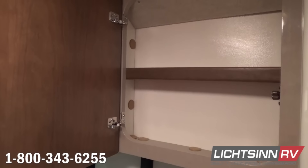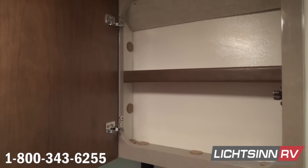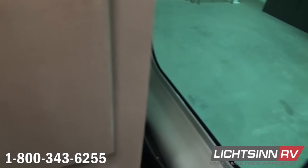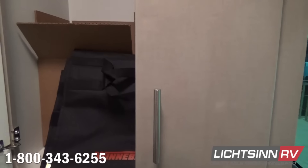You can see inside that mirrored medicine cabinet, and overhead we have a 12-volt powered ventilator fan. Full drawer stacks are included underneath this expansive wardrobe closet.